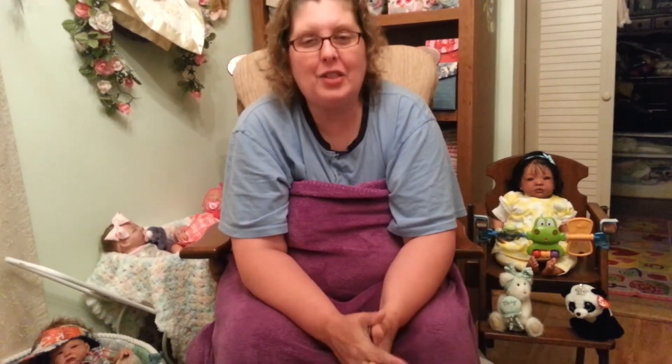So that is our haul, ladies. Thank you for joining us — I hope you had fun seeing all of our goodies. We sure had fun last weekend at our garage sale adventure. This was the first time we'd done the Illinois Route 34 sales, so we're hoping to go again next year. Hugs and blessings to you all, and we will see you in the next video. Love you all, bye for now!